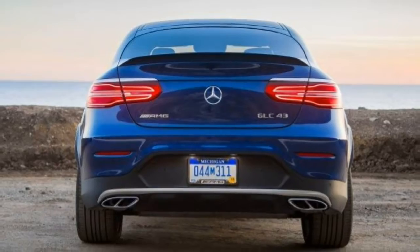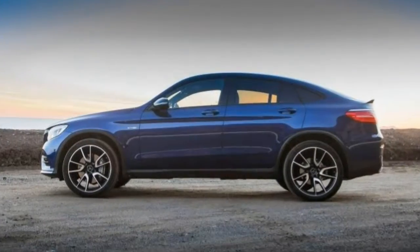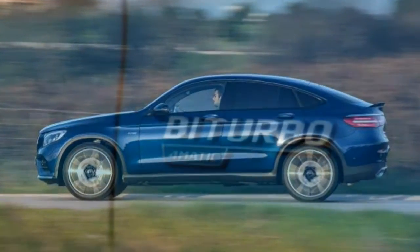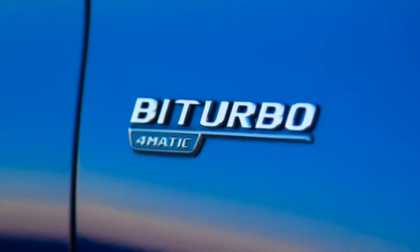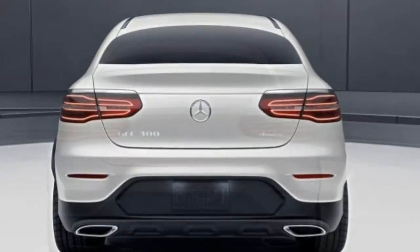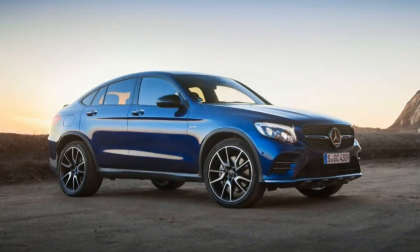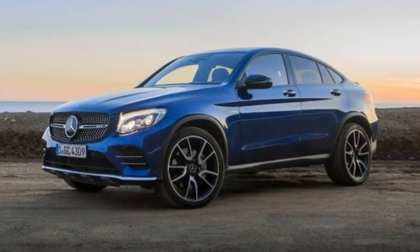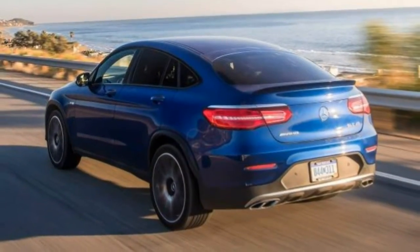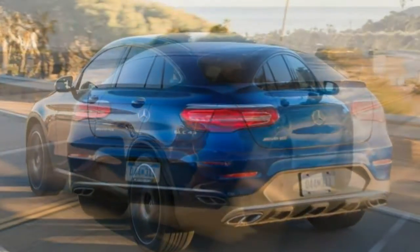Noise and vibration. There's some road noise over rough pavement and a hint of wind rustle above 65 mph, but otherwise cabin conversation is unaffected by the outside world. The GLC is quieter than nearly all of its competitors. The turbo V6's throaty rumble is enjoyable when you step on the gas. Climate control features three orbital vents in the center console with controls directly below, plus a vent on each end of the dash. On full blast, it will heat or cool the cabin in a very short time.